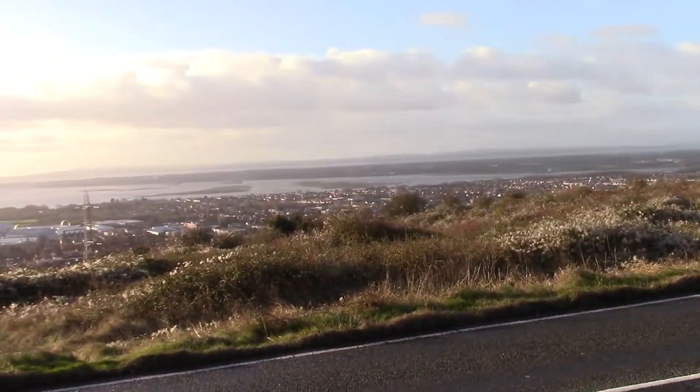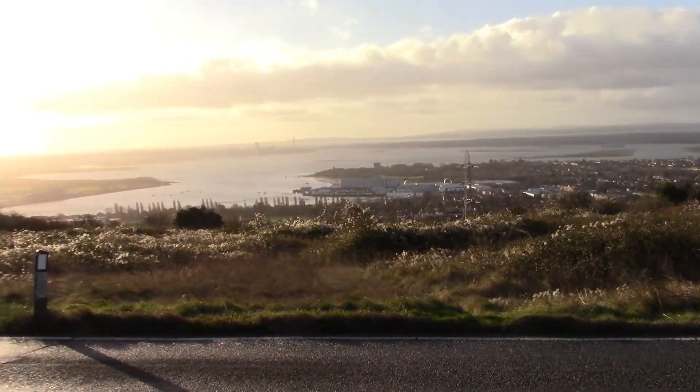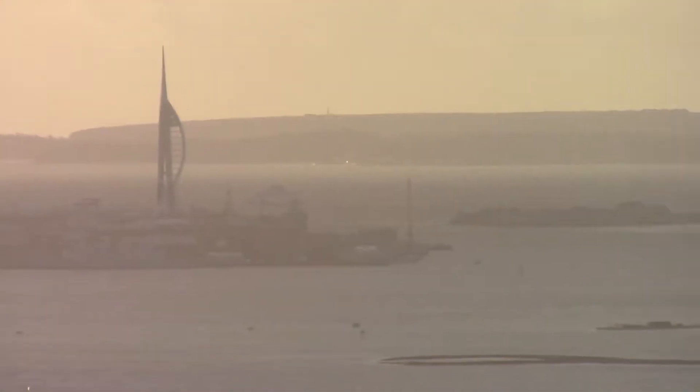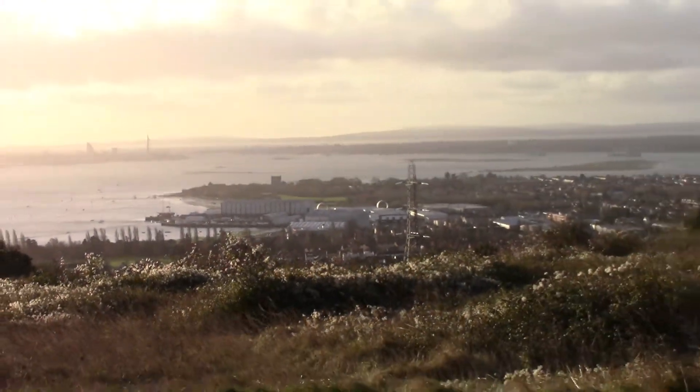We've got a road map from World War II. Spinnaker Tower — there it is. Portsmouth over there.